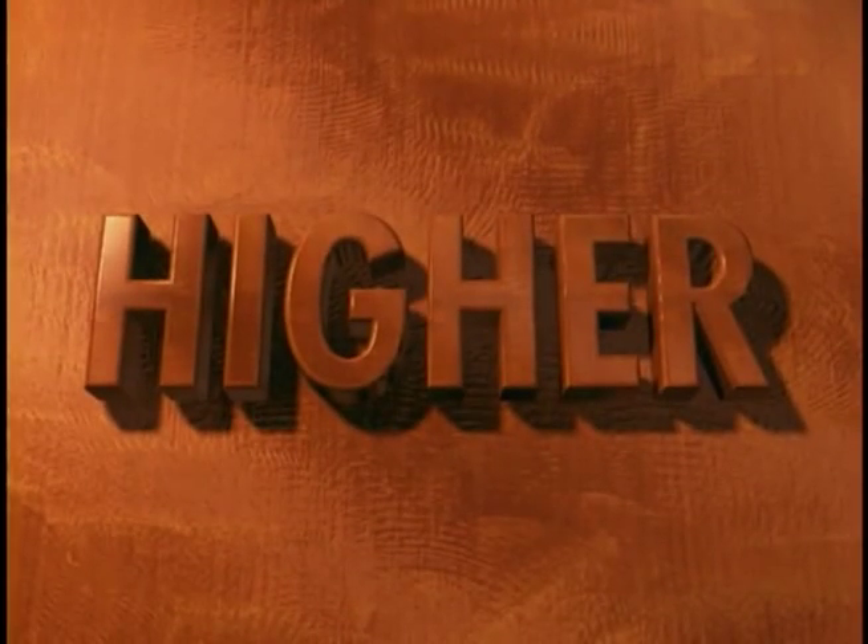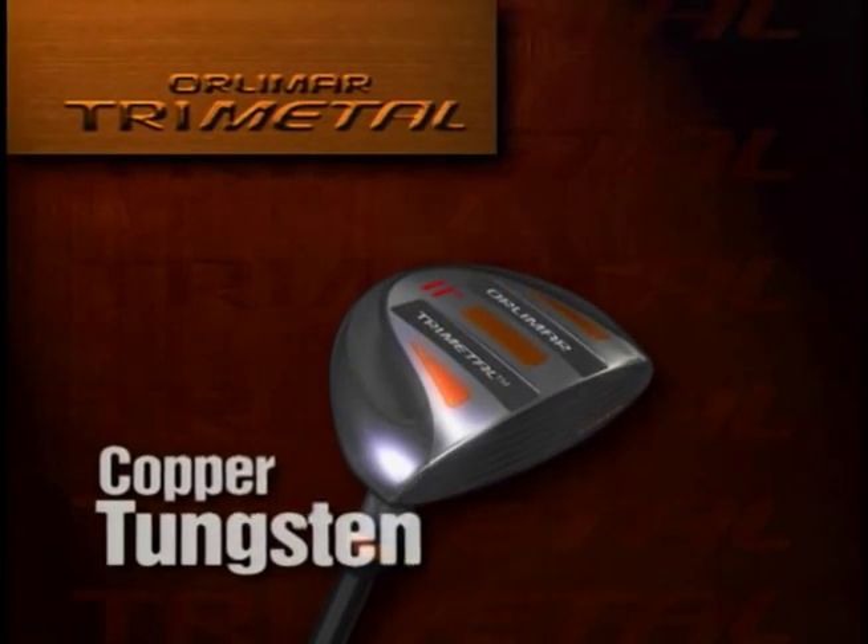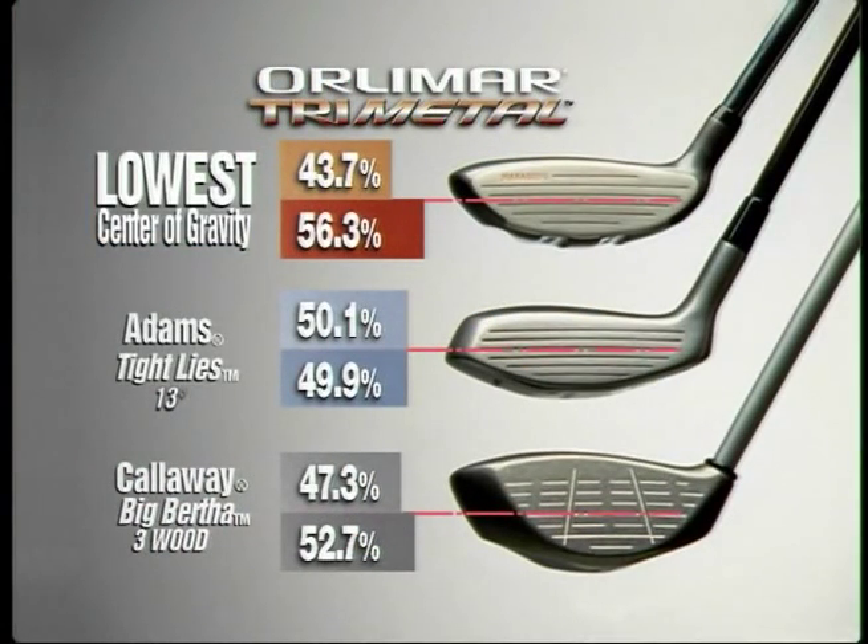Higher: Copper Tungsten runners that are heavier than lead give the Tri-Metal the lowest center of gravity of any metal wood, making it easier for you to get the ball airborne with optimum trajectory, causing the ball to land softly on the green.